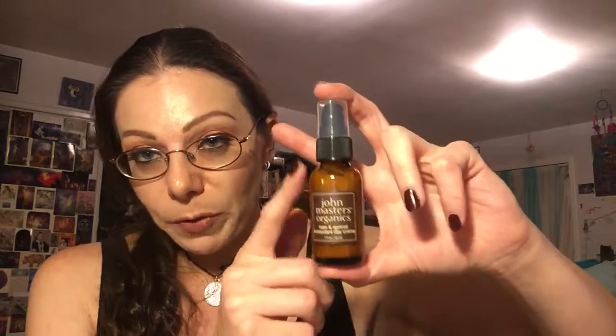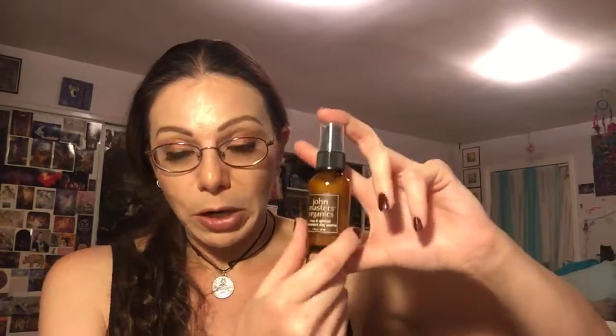It looks like this. All the packaging is these really cool brown glass bottles and these have little pumps — the other one has a dropper. Mine, the face wash, is in a plastic bottle. Those are the products. I just wanted to show them to you guys because it seems like a really cool line. I really like what the brand stands for, how they produce their products, and the range of products that they offer.